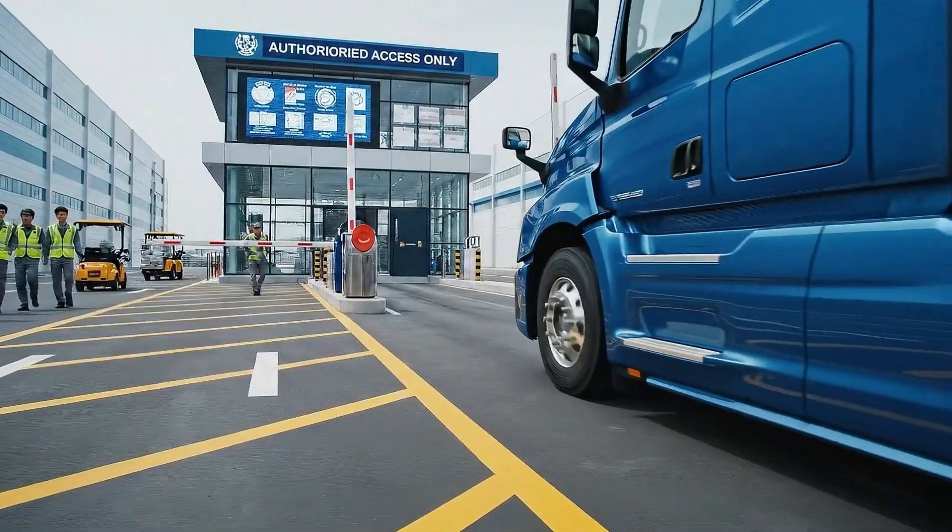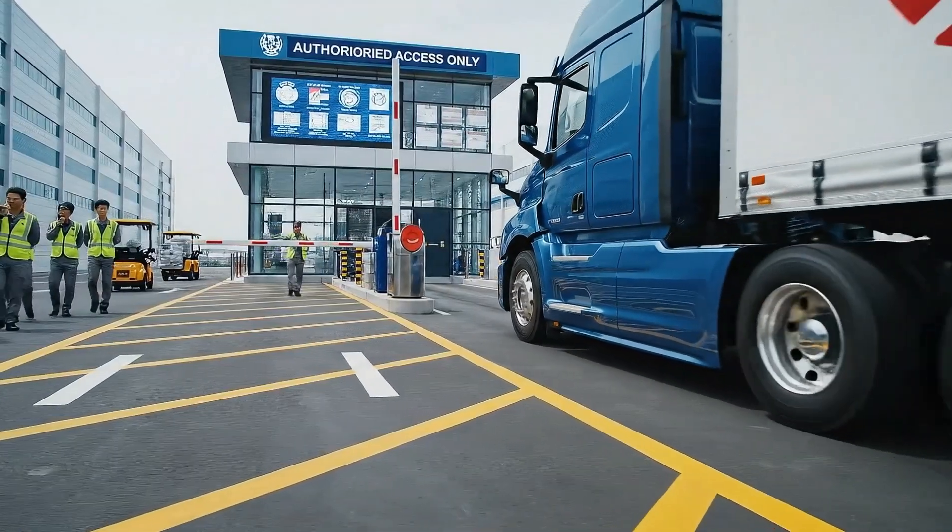Gate 1 clear. Vehicle proceeding to dock 3. Over.